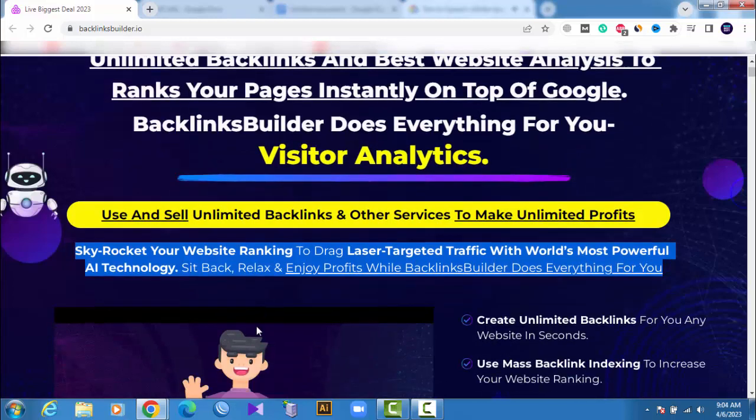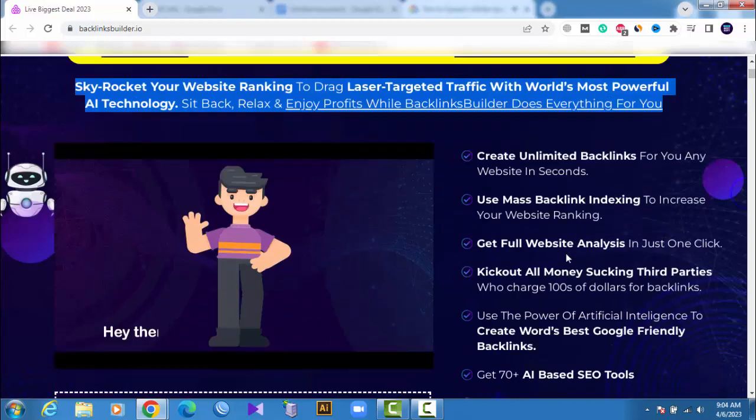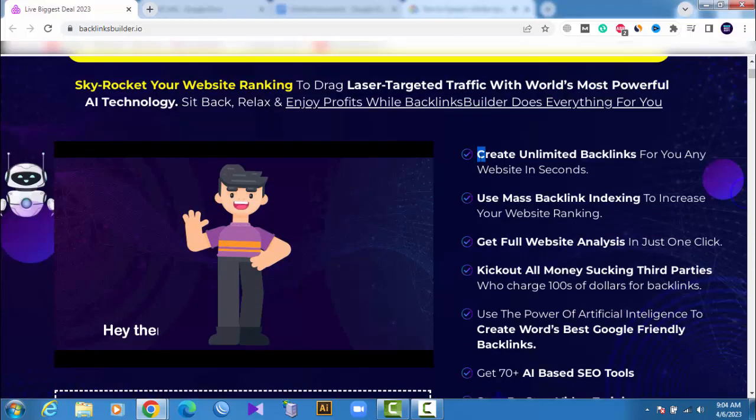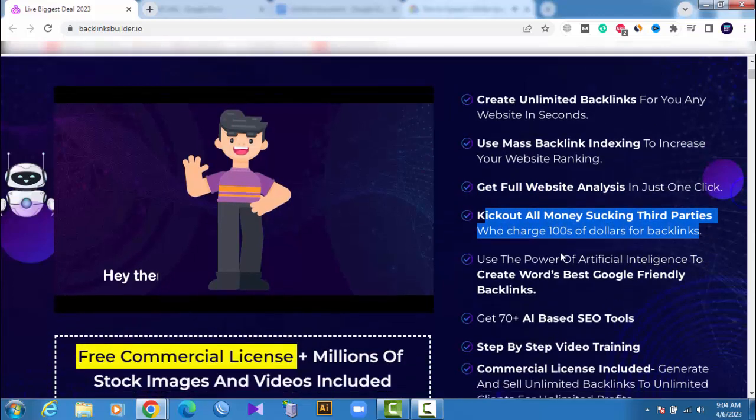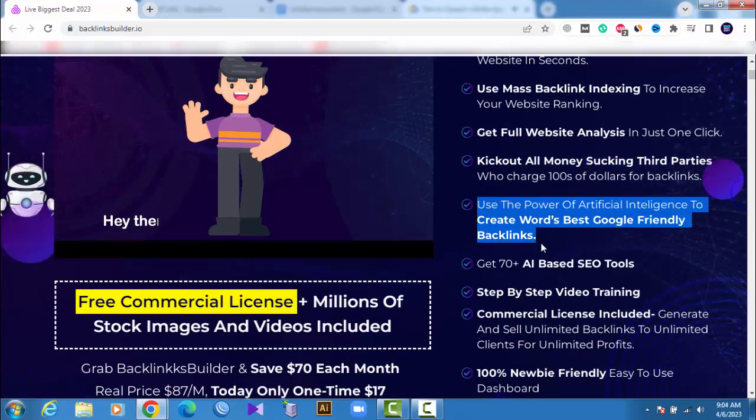Sit back, relax and enjoy profits while Backlinks Builder does everything for you. Create unlimited backlinks for any website in seconds. Use mass backlink indexing to increase your website ranking. Get full website analysis in just one click. Kick out all money-sucking third parties who charge hundreds of dollars for backlinks. Use the power of artificial intelligence to create the world's best Google-friendly backlinks. Get 70 plus AI-based SEO tools.